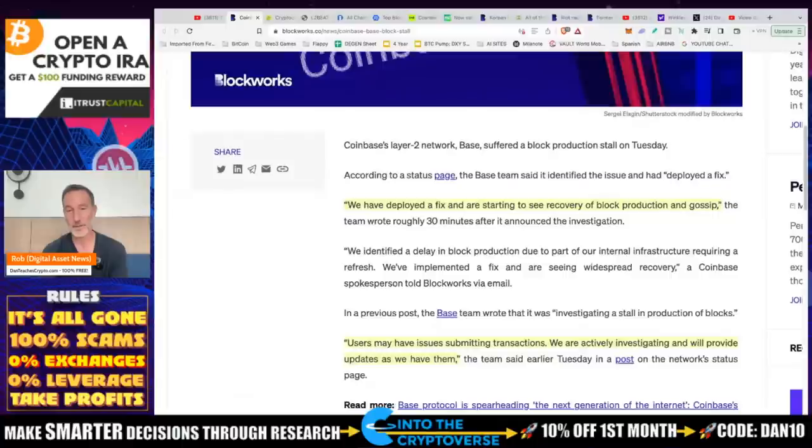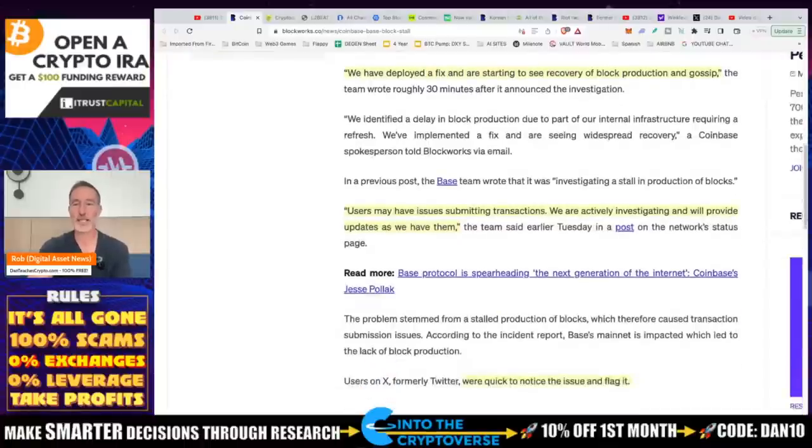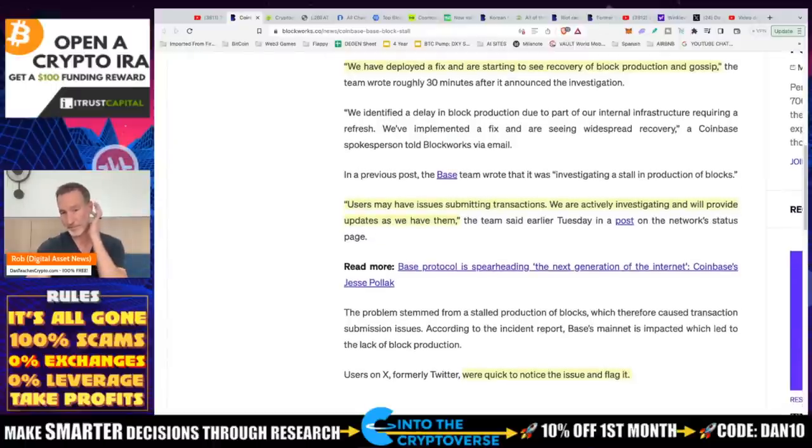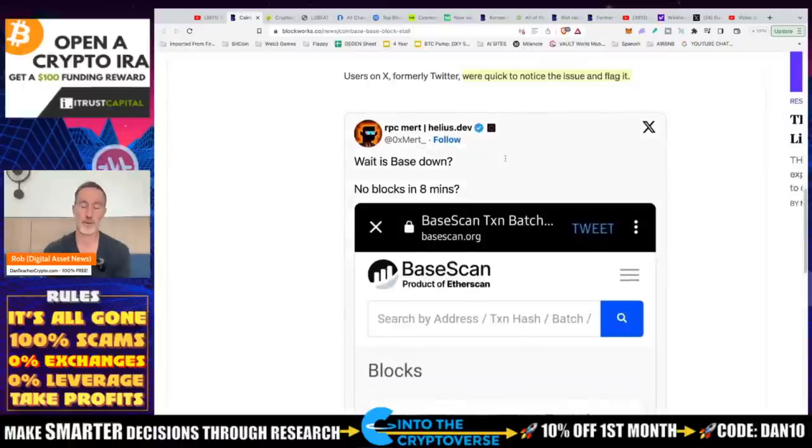Here's what's happening with utility moving forward. Base stated: 'We have deployed a fix and are starting to see recovery of block production and gossip. Users may have issues submitting transactions; we are actively investigating and will provide updates.' A follower of Base said, 'Wait, is Base down? There's no block in eight minutes.' This is the type of world we live in now — everything has to be perfect, everything has to be immediate, and if anything breaks down, it's the worst thing of all time.